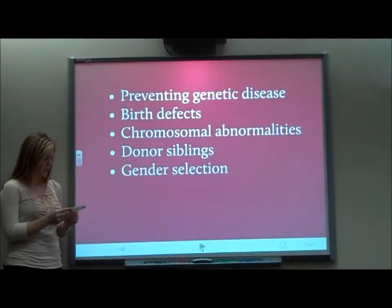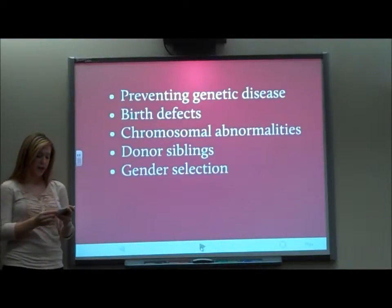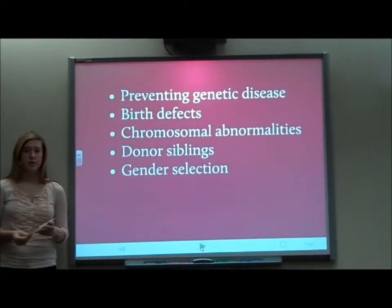A more controversial use is trait selection. Through PGD, parents can choose specific traits for their children, such as gender, eye color, hair color, and eventually maybe even intelligence or ethnicity.